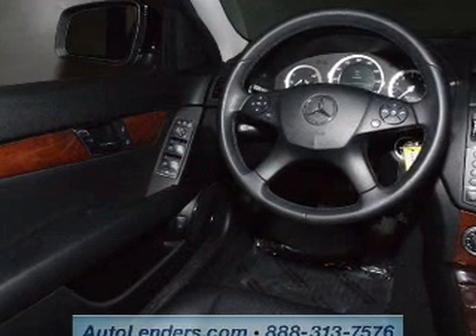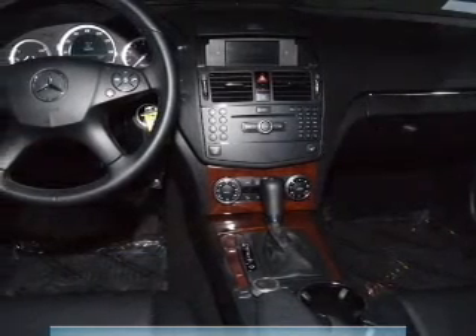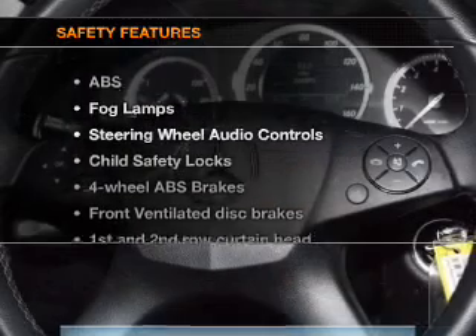Keyless entry, power door locks, power windows, cruise control, Bluetooth wireless, an AM/FM stereo with a CD player, a satellite radio.